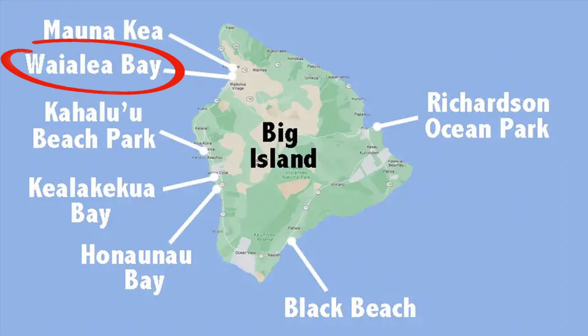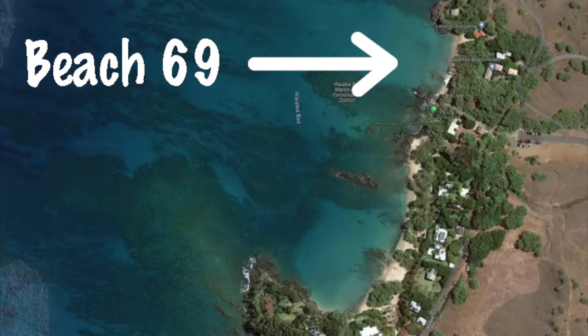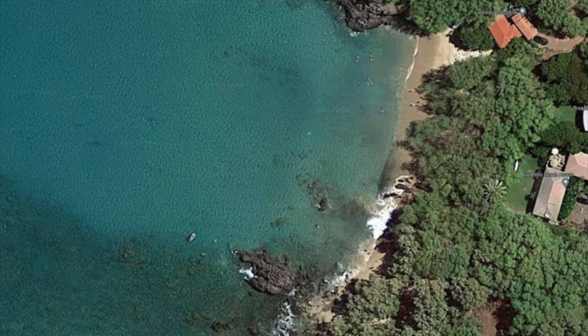My second pick is Waialia Bay. Waialia Bay is only a 15-minute car drive towards the south from Mauna Kea Beach. Within the bay, you'll find a very cozy little beach called Beach 69. This beach isn't exactly meant for sunbathing since it almost disappears during high tide.